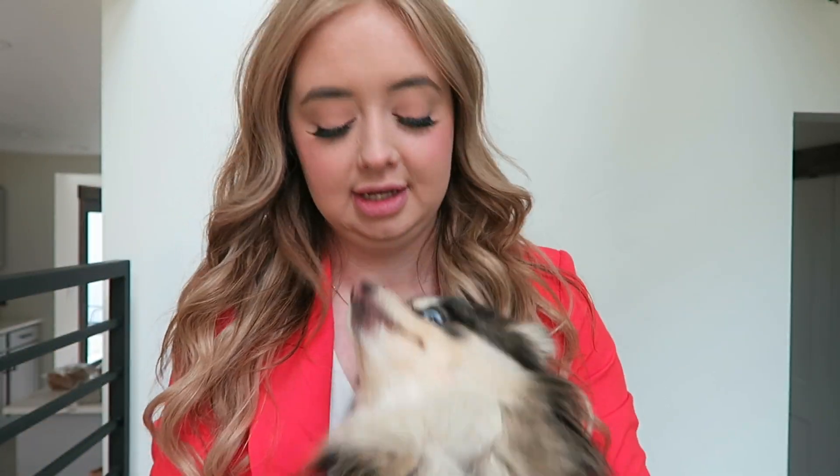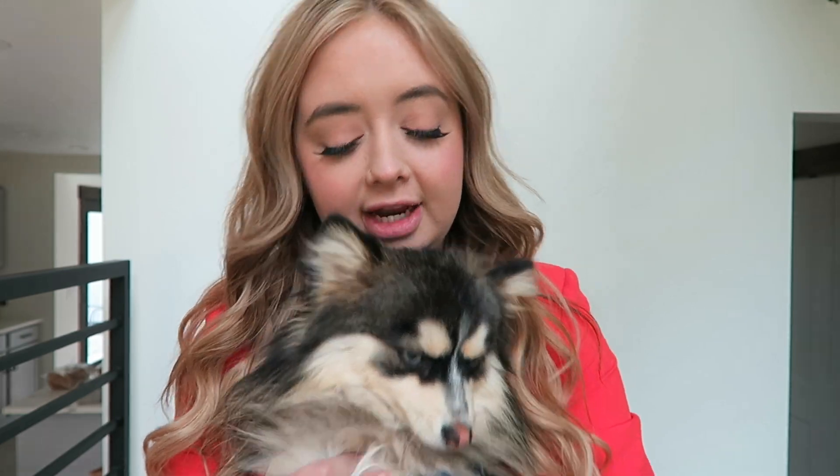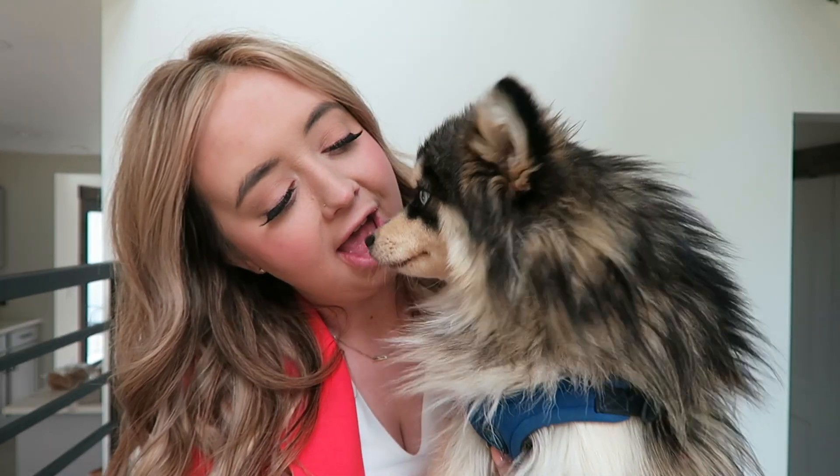This little puppy always loves to be in the videos — little Huckleberry Finn. He just wants to be held right now, he's so precious. Can you say hi to all your friends? Can you say hi?